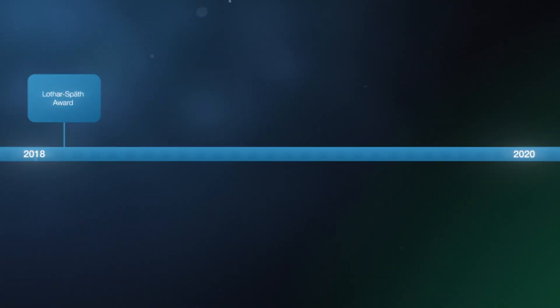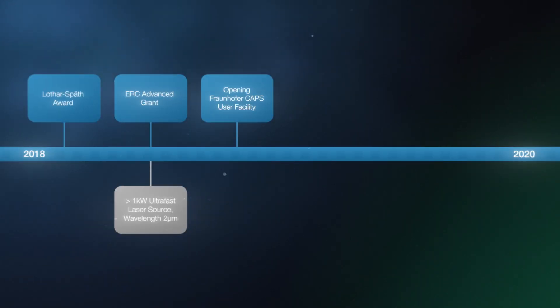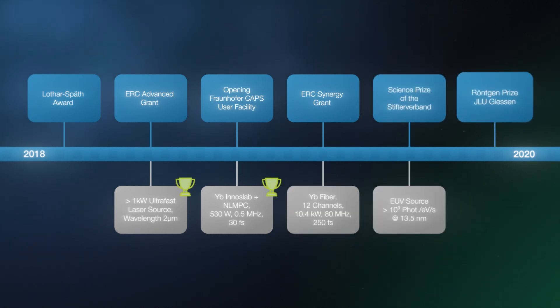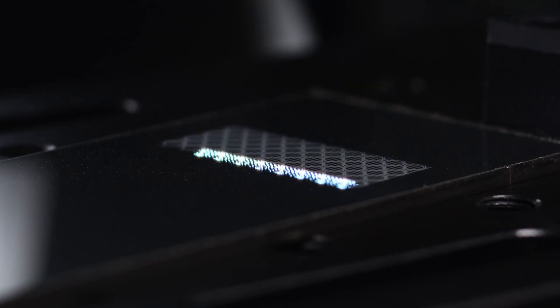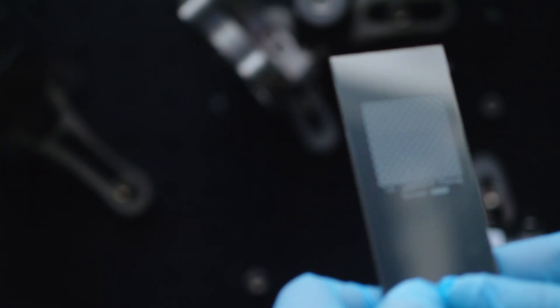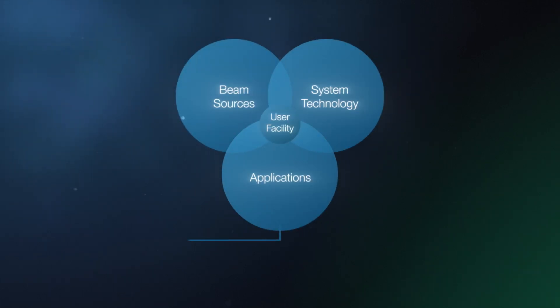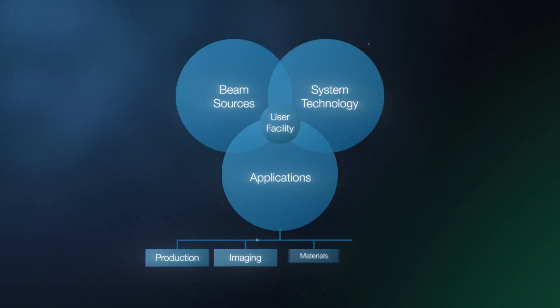Since its founding in 2018, Fraunhofer CAPS has been achieving milestones and awards in record time, breaking one world record after another. Our ultra-fast lasers already exceed the 10 kilowatt limit today with pulse durations in the range of a few hundred femtoseconds. With these lasers and optimized beam guiding systems, we will enable new applications in the field of production, imaging, material science and fundamental research.